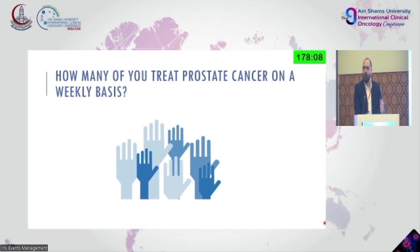Do you have an idea of how many? One patient per week.